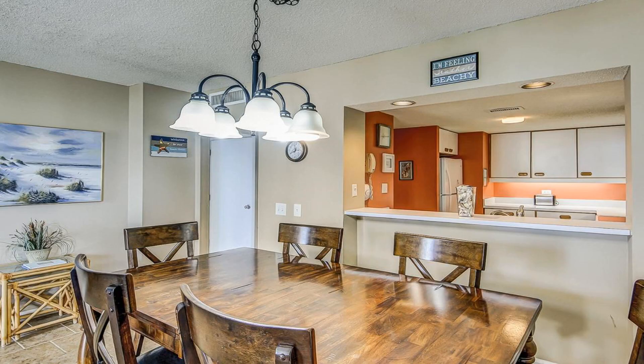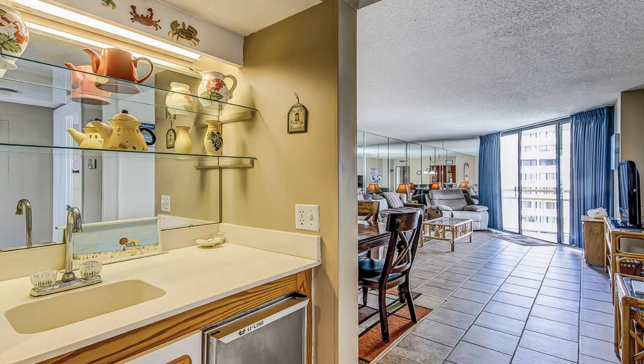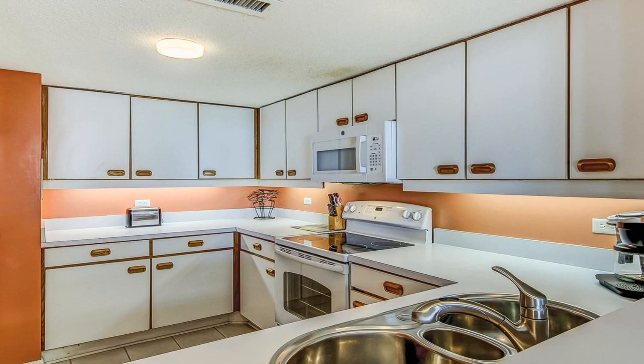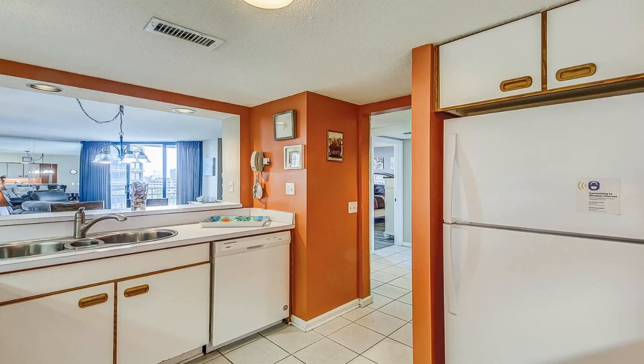The rooms include a balcony with pool views and free Wi-Fi. The rooms in the hotel are equipped with air conditioning, a seating area, a TV with cable channels, a kitchen, a dining area, and a private bathroom with free toiletries, a shower, and a bath.